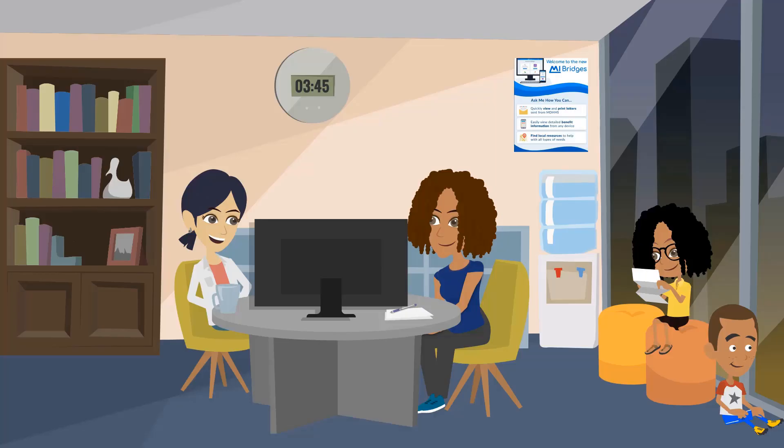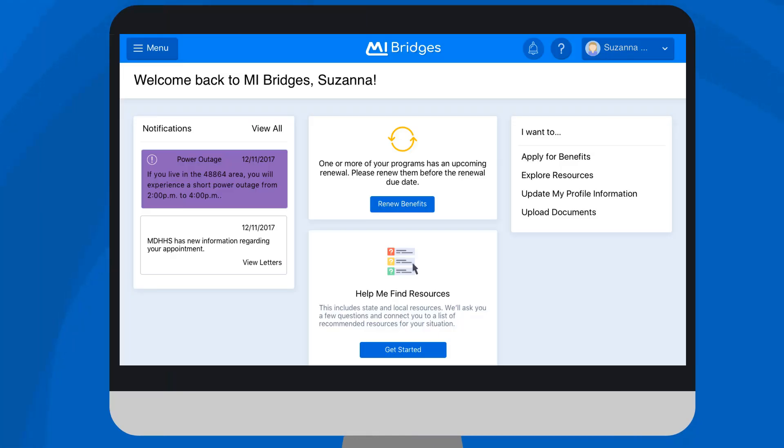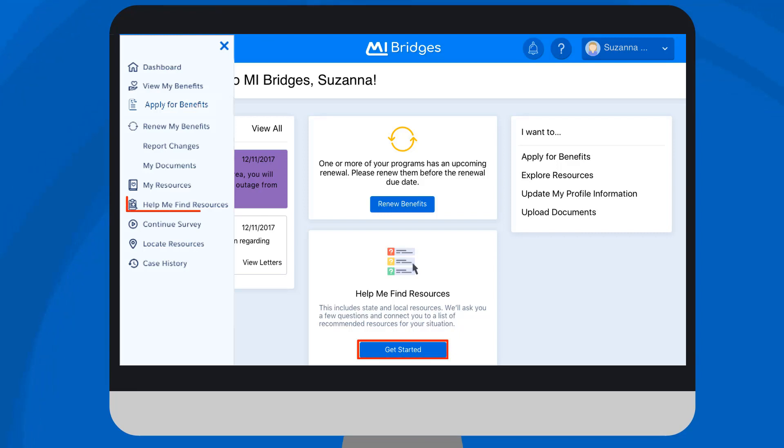There are also hundreds of navigators trained throughout the state that clients can connect with for assistance with using Help Me Find Resources. To get started, clients can click Get Started under the Help Me Find Resources box or select Help Me Find Resources from their menu.